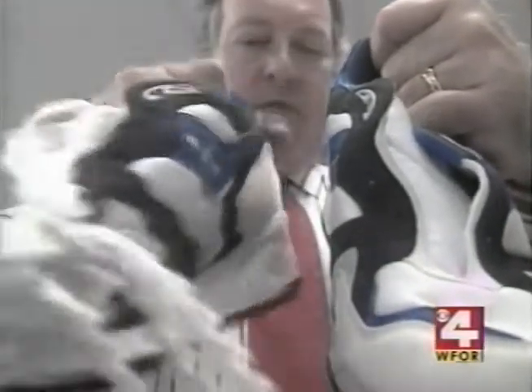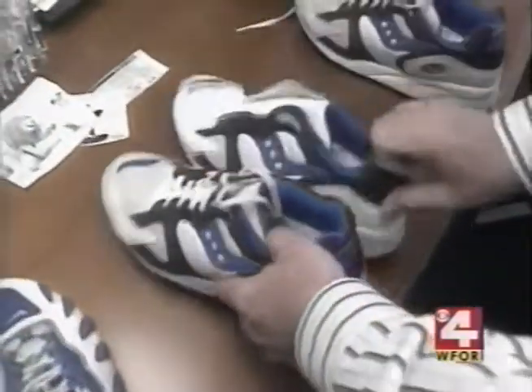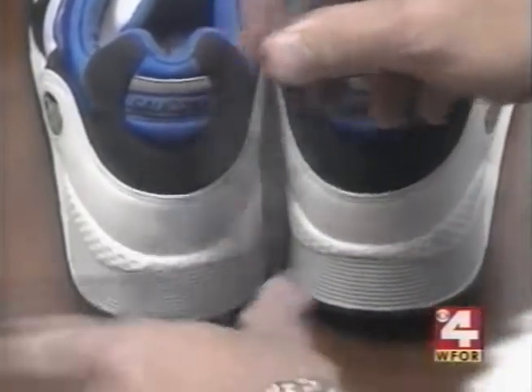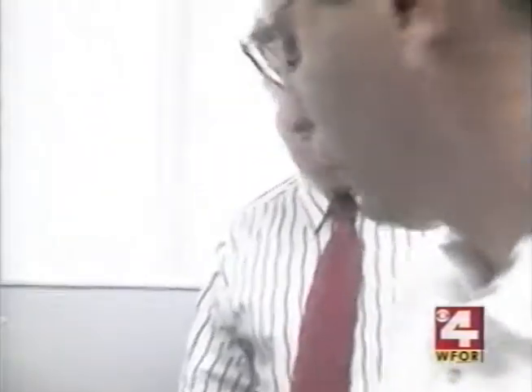Wilkes says these Saucony Grid Shadows he just bought are defective too. In simple language, the shoe tilts to the side like a wheel out of alignment. I took those same high-priced, high-tech sneakers to a foot doctor who confirmed they were defective out of the box. The midpoint is angled so one foot would hit the ground turning in, and the other turning out — which could cause knee, ankle, heel pain, and tendinitis.